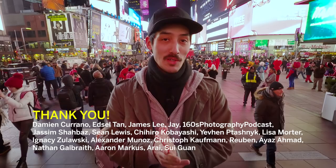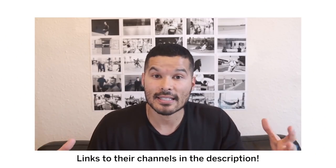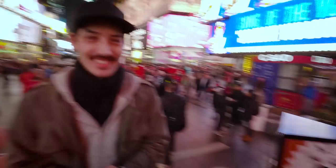Alright, that's it for today's Q&A. Thank you so much for submitting your questions and for supporting this channel. Shout out to my Patreons, and a big shout out to Jay, Rose, and StockEasy for helping me film this Q&A. I hope to see you in the next one. Bye-bye.